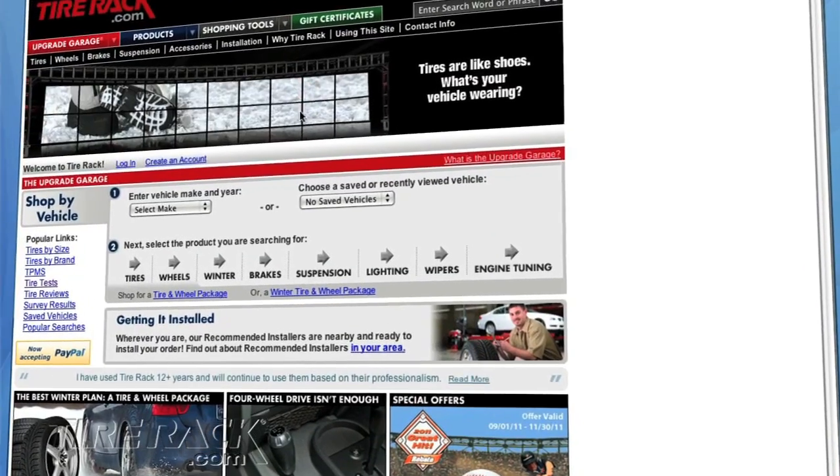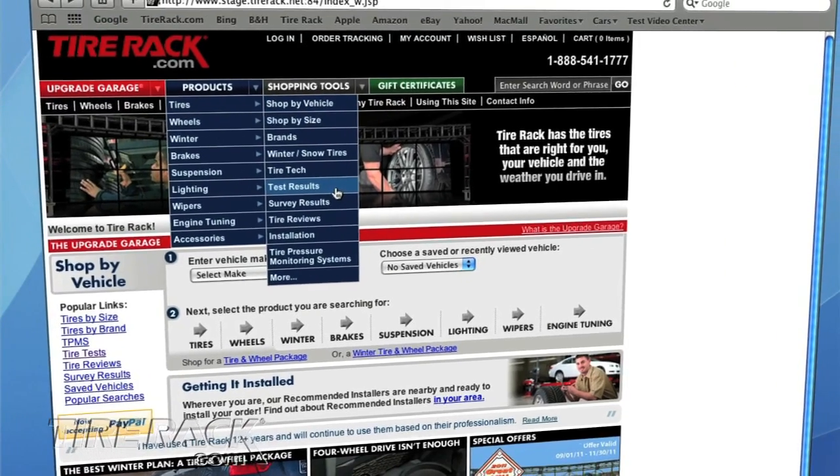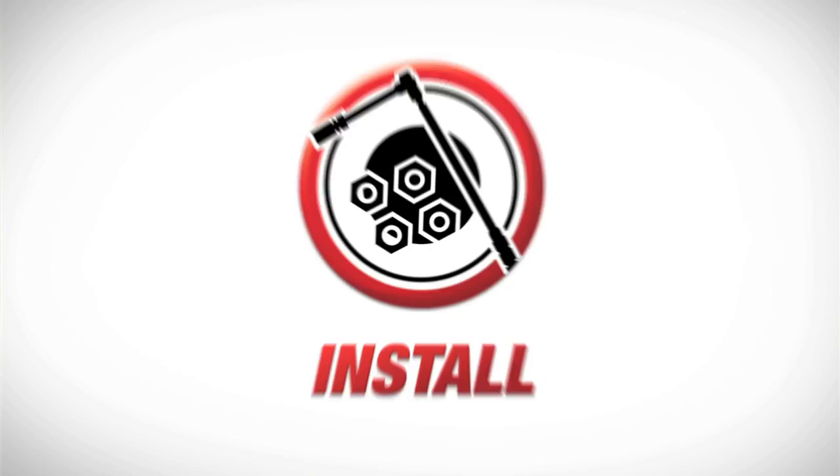Be sure to go to tireact.com for our complete test report and to learn more about the tires featured in this test. Research. Buy. Deliver. Install.